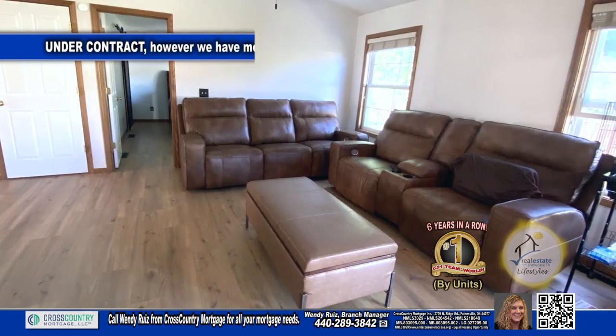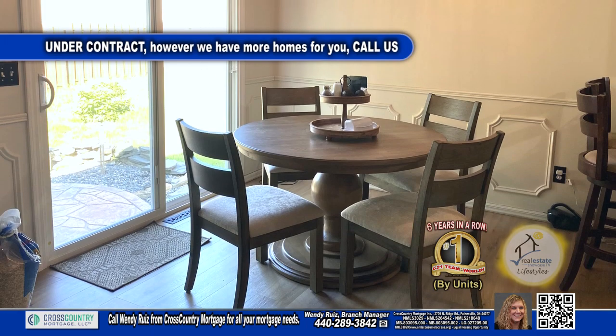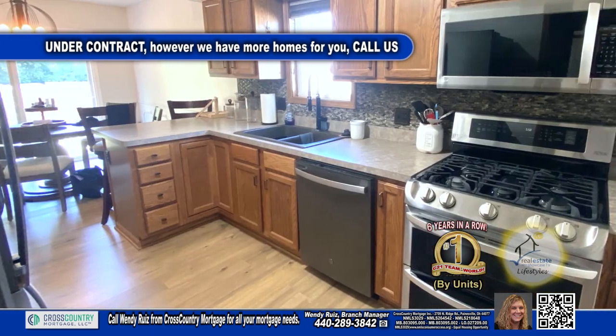The living room is very spacious and a great place to entertain. The updated kitchen has an eating area and all the appliances are included.